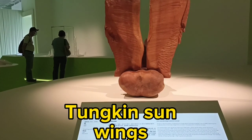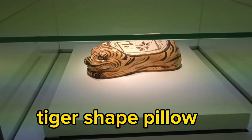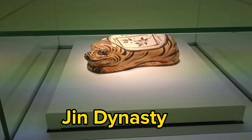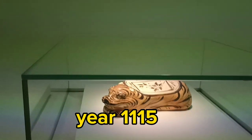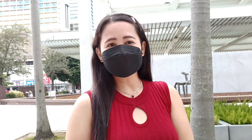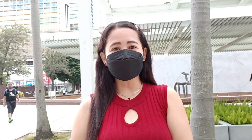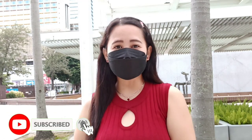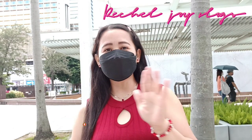This one is a Tungking softwood piece, and this is a tiger-shaped ceramic pillow — during the Jin dynasty, 1115. It's so beautiful! And that is the end of my video here at the Hong Kong Museum of Arts. Thank you for watching, and see you again on my next vlog. Don't forget to like and subscribe to my YouTube channel. Bye, guys!